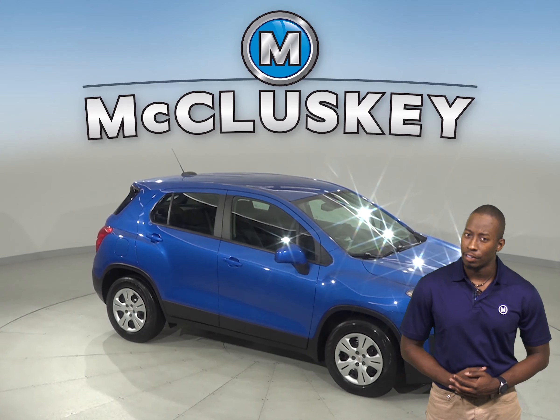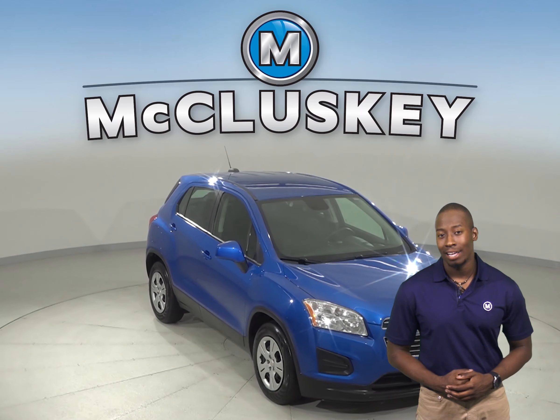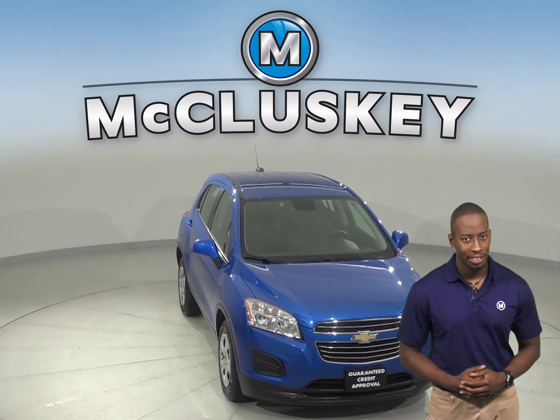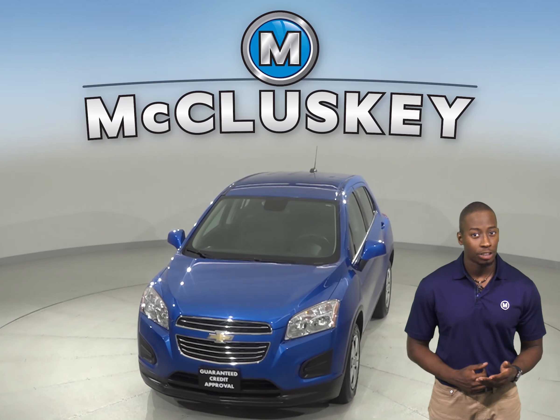This 2016 Chevrolet Trax is the perfect SUV for you. It has an Ecotec 1.4L i4 turbocharged engine with a 6-speed automatic transmission.